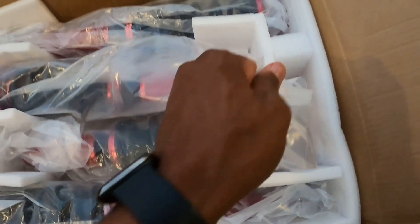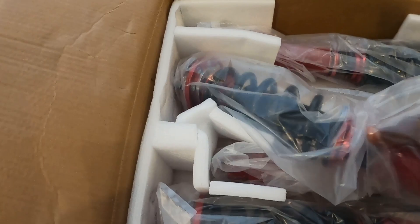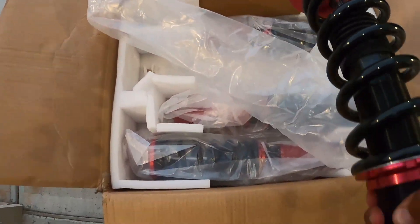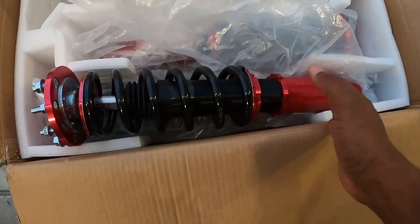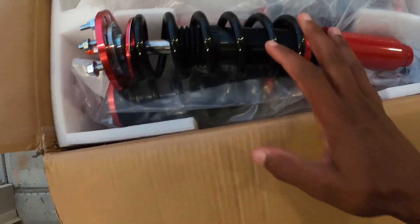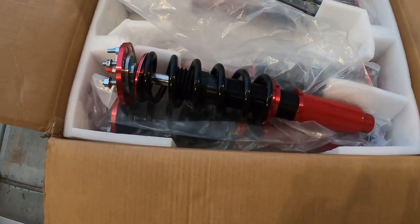The cool thing about buying a coilover set is that once you pull everything out, you're literally ready to install it into the vehicle. You just set your height adjustment and install it — it makes installation a breeze, rather than having to compress springs and swap over parts. Everything's looking good so far.